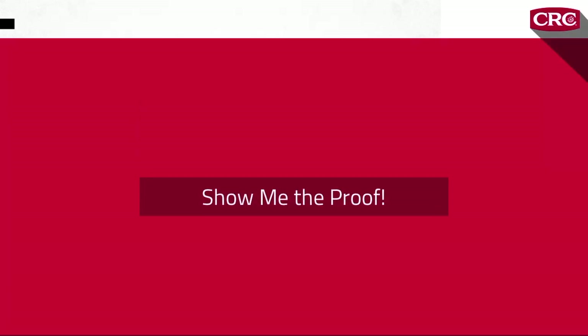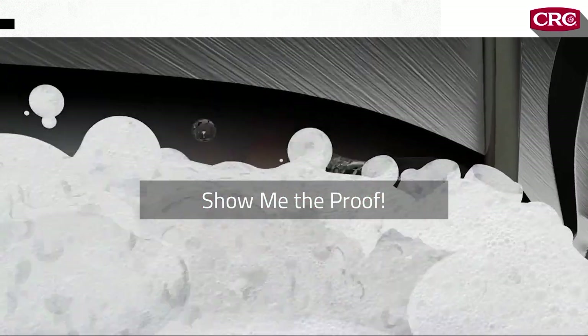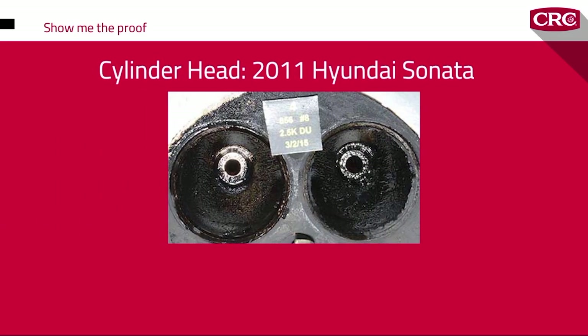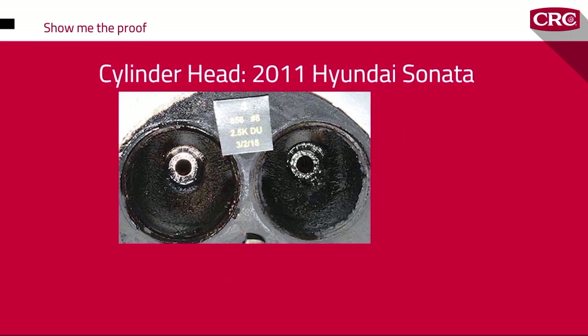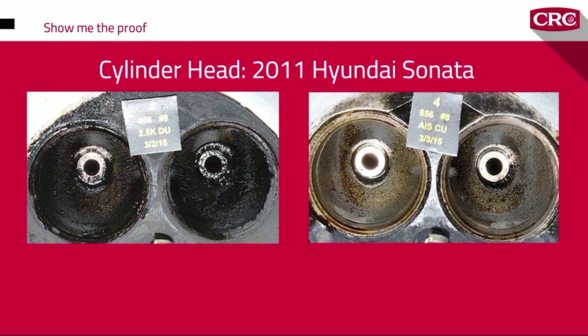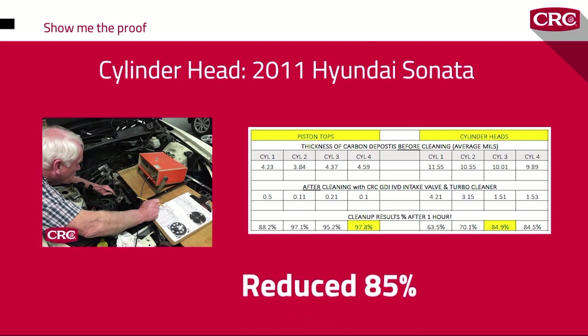Here are some real-world independent lab results that prove the effective cleaning power of CRC GDI valve and turbo cleaner. Here's a 2011 Hyundai Sonata cylinder head before treatment — carbon deposits averaged 9.89 mils in thickness, which contributes to a tendency for pre-ignition. After an hour of treatment with CRC GDI valve and turbo cleaner, the carbon deposits are nearly gone. The average thickness is down to 1.5 mils — an 85% reduction after the first hour.